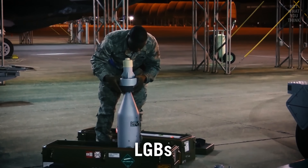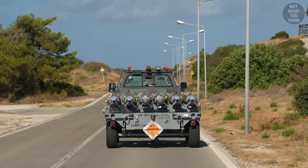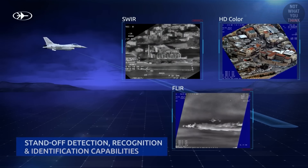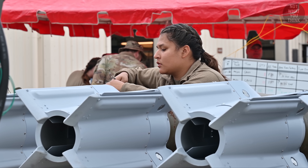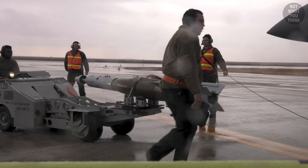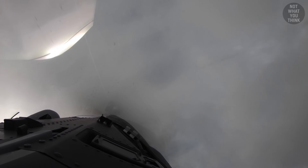Modern laser-guided bombs, or LGBs, rely on the Paveway series kits, which transform dumb bombs into smart bombs. A targeting pod on the aircraft or someone on the ground paints the target with a laser, and the bomb's seeker detects and tracks the reflected laser energy to guide itself toward the target using control surfaces at the rear of the bomb. Dumb bombs had a circular error probability of about 400 feet, but laser-guided bombs achieved a CEP of just 20 feet during the Vietnam War. The one downside of LGBs is that they don't work in adverse weather — the laser may not be able to illuminate the target in rain, fog, or thick cloud cover.